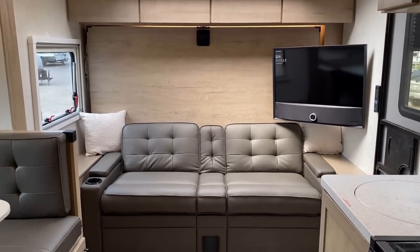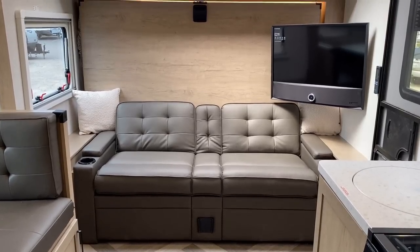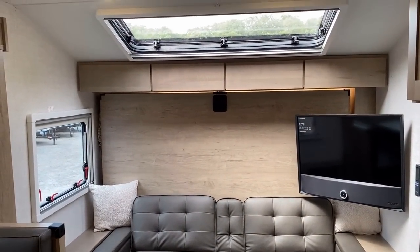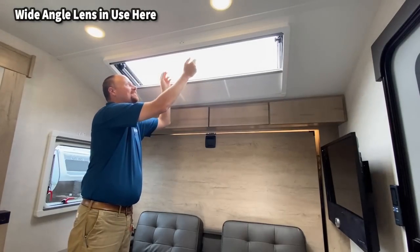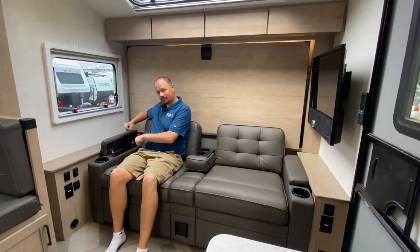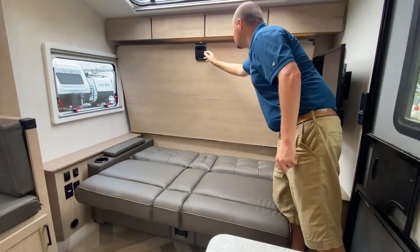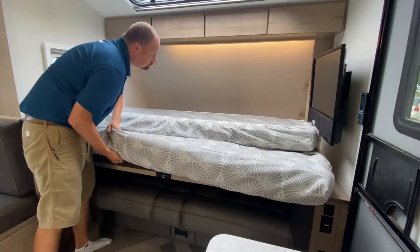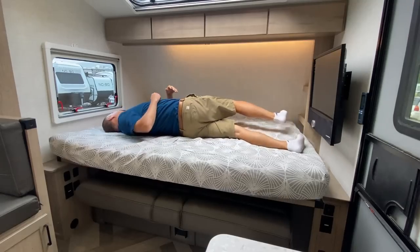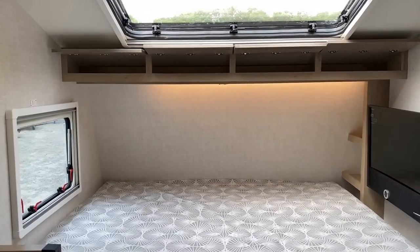Up front we have a little murphy-sofa situation. Since the euro windows are back for '23 — let's start up top. One question people have is where's the shade. It has a day shade and a night shade, and you can split the difference on how they're set. The day shade acts almost like a bug screen for the RV.